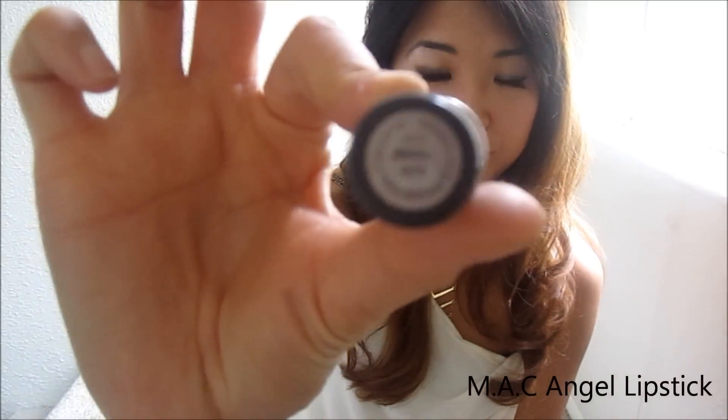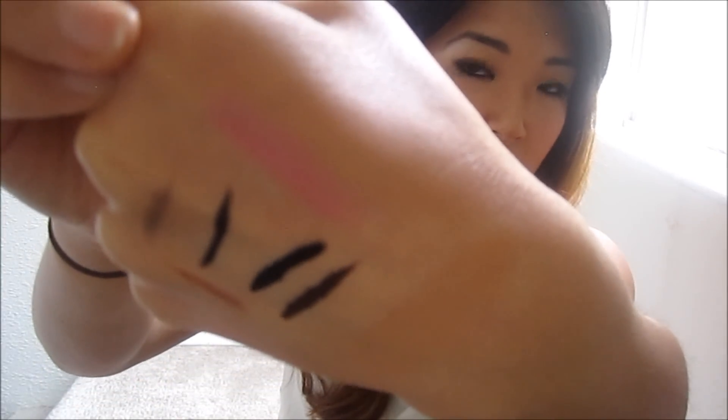My favorite lipstick of all time, which I've had since high school, is MAC Angel. I know a lot of people know that Kim Kardashian loves this lipstick and uses it quite often — that is not why I love it. I would like to think I discovered it before she did, but whatever. It's my favorite lipstick. If nothing is working out for me lip-color-wise, this is my backup, always. MAC Angel lipstick.